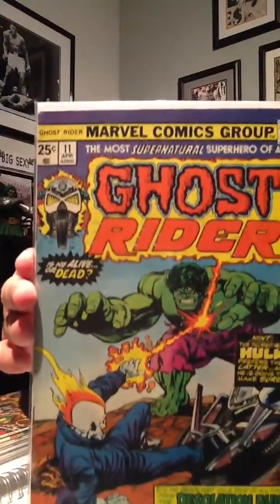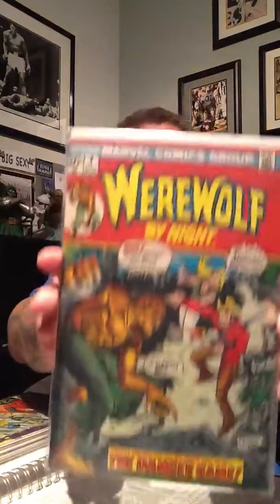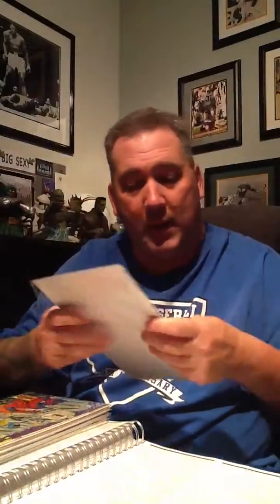Uncanny X-Men #151. Ghost Rider #11, with the Incredible Hulk on the cover — I thought that was a really cool book. Books that I enjoy anyway, I always try to find good copies of. Werewolf by Night #3 and Werewolf by Night #4. I have a couple of the #4s already, but for a buck, why not?